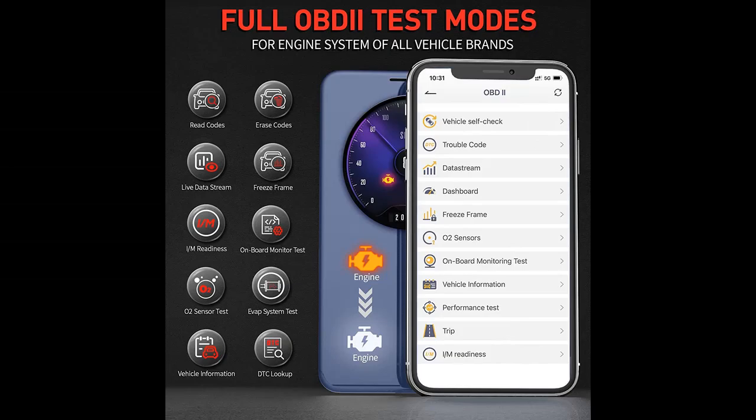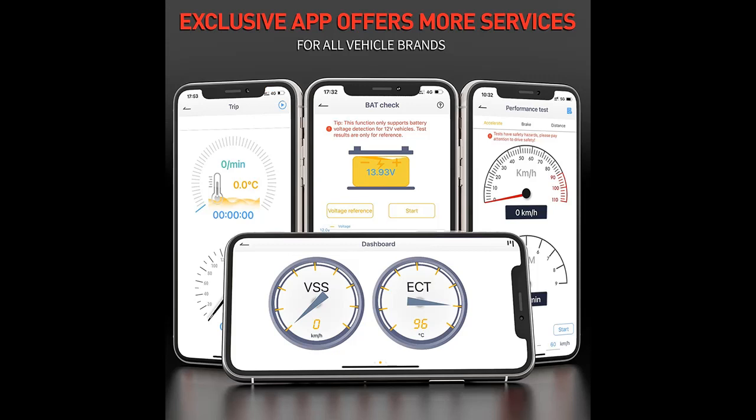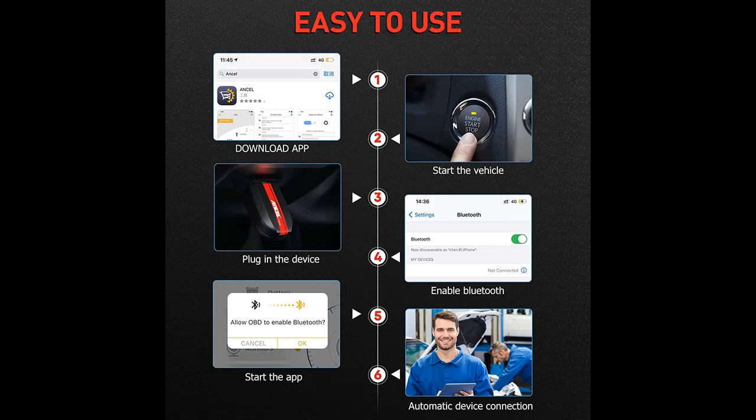Before you decide to order, we will introduce the features and brief details. The Ancel BD500 is a full system diagnostic tool for VAG vehicles. As an enhanced Bluetooth OBD2 scanner for VW, Audi, Skoda, and Seat, the Ancel BD500 will give you the necessary features dedicated to making auto repairs easy, efficient, accurate, and affordable for technicians and DIY enthusiasts — a great choice for car enthusiasts and mechanics.